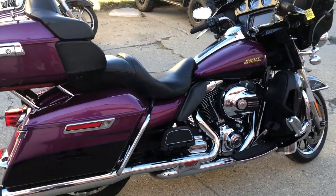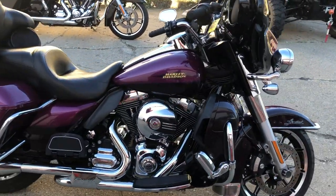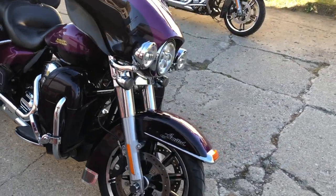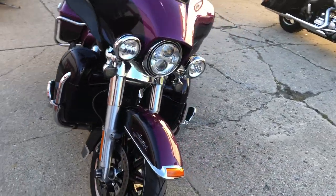Super clean bike, 12,287 miles. We've got a Daymaker headlight, oversized screen, Bluetooth stereo, navigation security, heated grips, Willie G intake, and a dual Reinhardt exhaust.